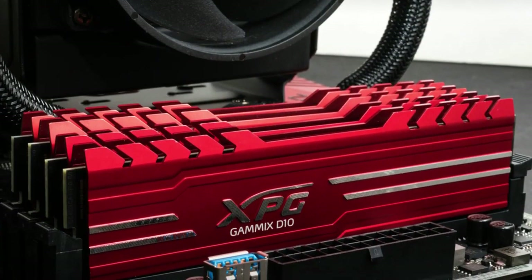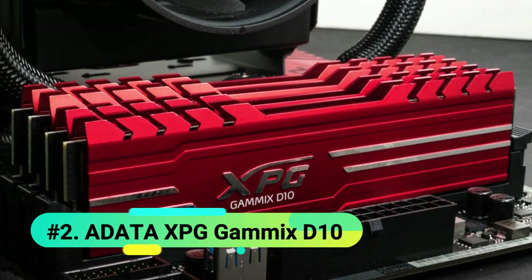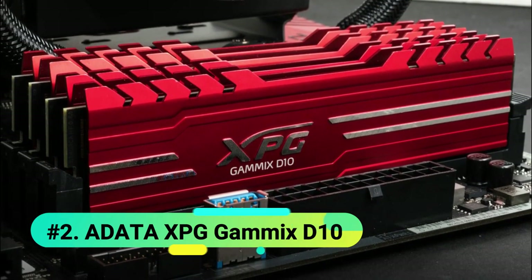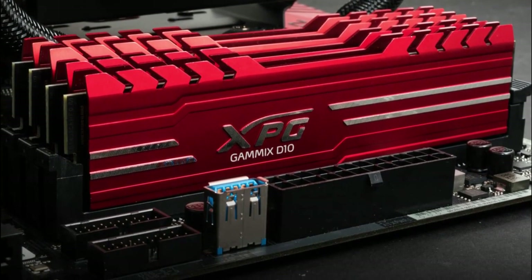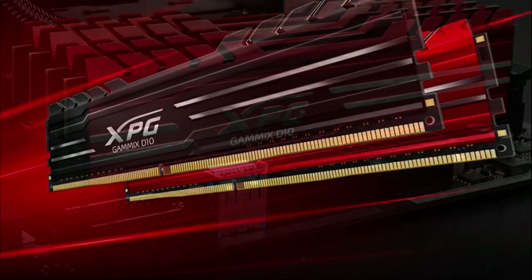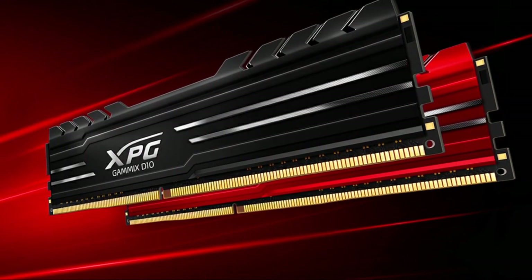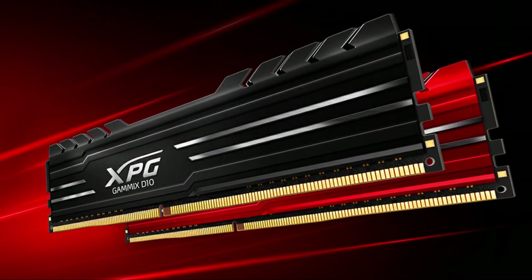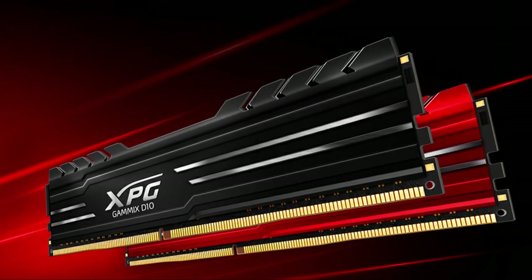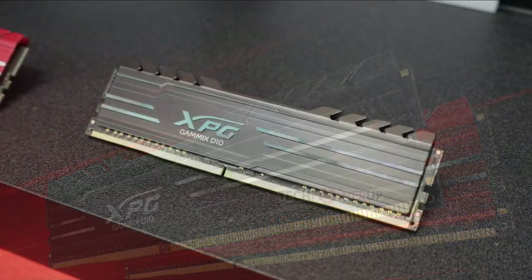At number 2 we have the ADATA XPG Gamix D10 16GB. If you want to equip your PC with 16GB of RAM but don't want to break the bank, ADATA has you covered. The XPG Gamix D10 16GB kit is our pick for best 16GB RAM kit for most people, thanks to its very fair pricing and clock speed bump. The kit comprises two 8GB DIMMs, each running at 2666MHz, which is a bit above the standard 2400MHz for DDR4 RAM — and this speed bump will manifest as a slight alleviation in FPS drops in games.